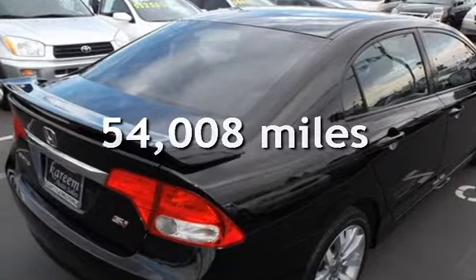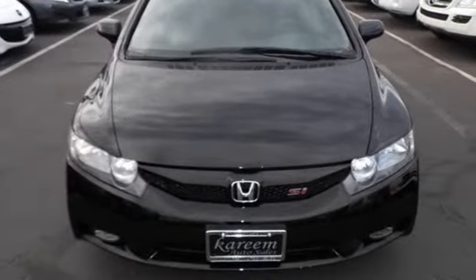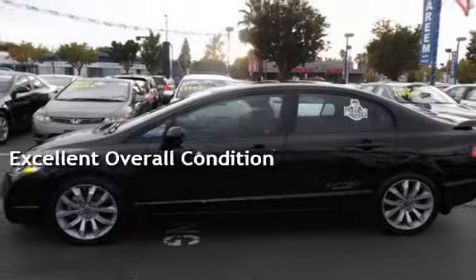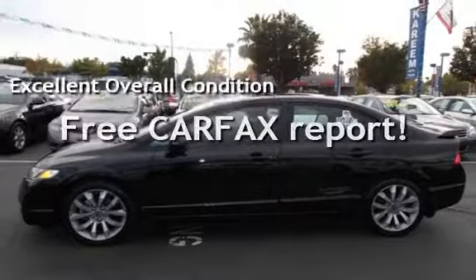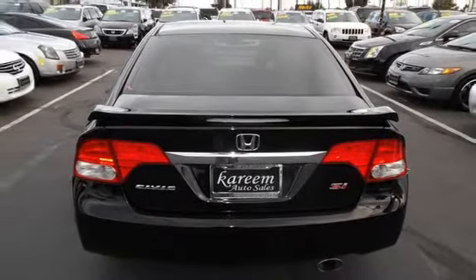This Honda has less than 55,000 miles on the odometer. This vehicle is in excellent overall condition. This vehicle qualifies for the Carfax Buyback Guarantee. Ask to see the free Carfax Vehicle History Report.